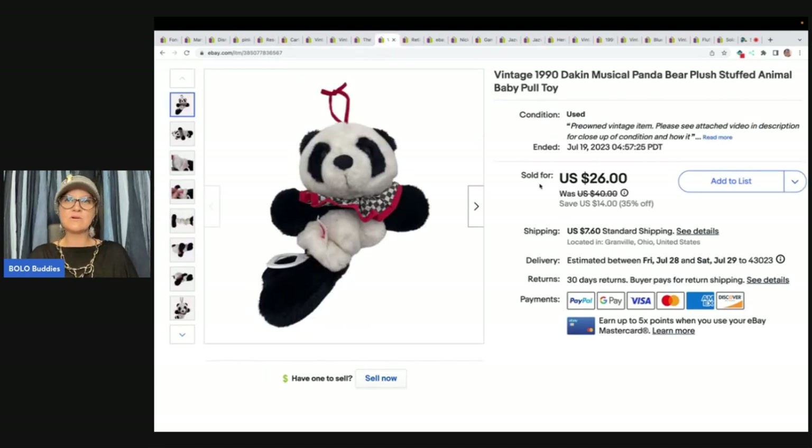This is a vintage 1990 Dakin Musical Panda Bear plush stuffed animal baby pull toy. I got it at a garage sale for a quarter and sold it for $26 plus shipping. You pull the string and it retracts and plays music.